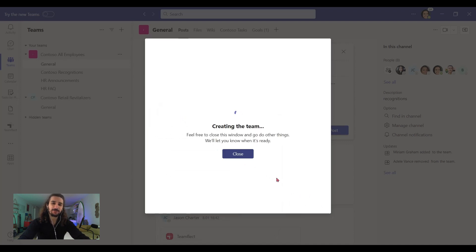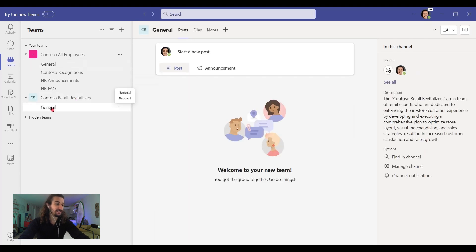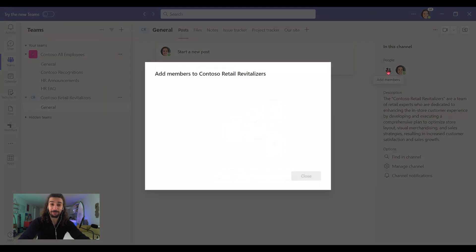And once the team is created, let's see what it looks like. Right here, we have our project — we have our team. And here's the general channel. And look, the tabs are just popping up here. We have files, notes, issue tracker, project tracker, and more. But the problem is the team is empty right now.